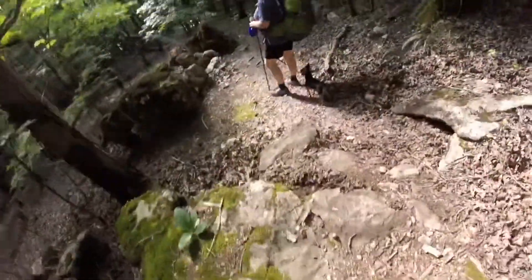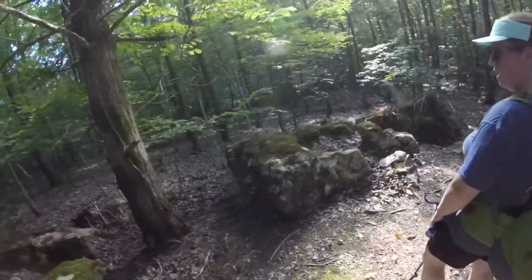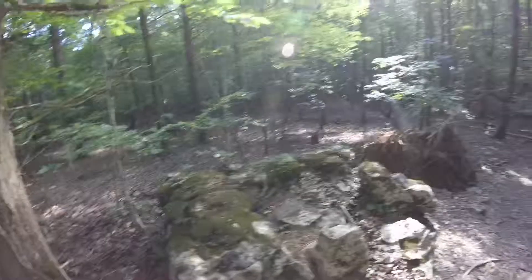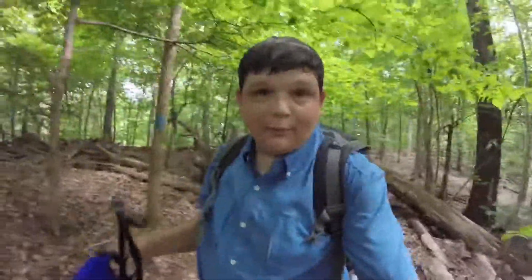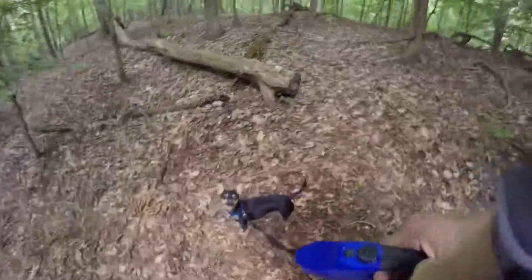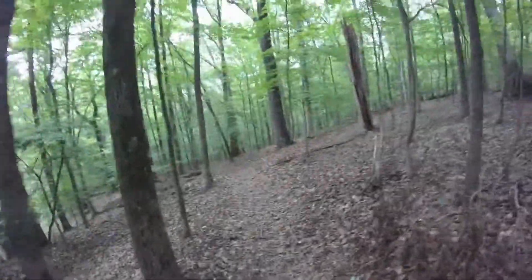Look at these rocks. You really would not know that you're not in the Smoky Mountains or somewhere in East Tennessee — but this is West Tennessee. Just stopping for a quick rest and a little snack. Michelle's back there — doing all right, Michelle? We just topped the ridge and we are headed down.